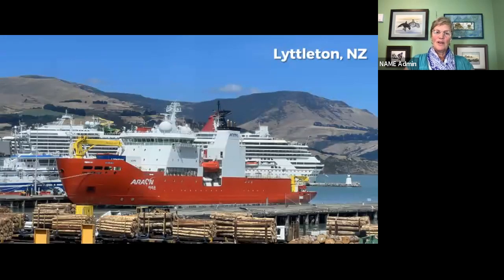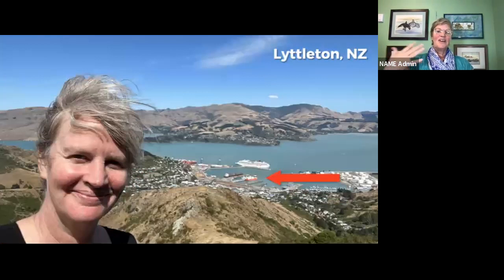And that's us coming back into Lyttleton at the end of the expedition. That was our return port. The first thing we did when we got off the ship was take a little gondola all the way up to the top of one of the nearby mountains. I got a great look back down into Lyttleton Harbor, where you can see the Araon — which looks a little bit smaller from up there than it did next to the cruise ship down at the port. And that is the end of my cruise.